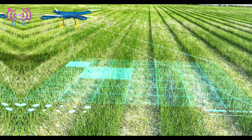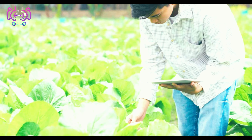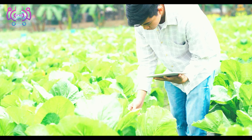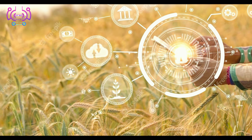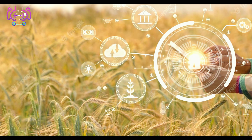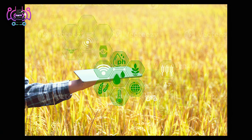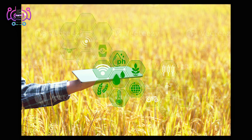Now, brace yourself for the robotics revolution in agriculture. Say hello to our mechanical helpers — from autonomous drones that survey vast fields to robotic arms that delicately handle harvesting. These robots are transforming traditional farming practices by taking on repetitive and labor-intensive tasks. They free up farmers' time and energy, making the entire process more efficient.